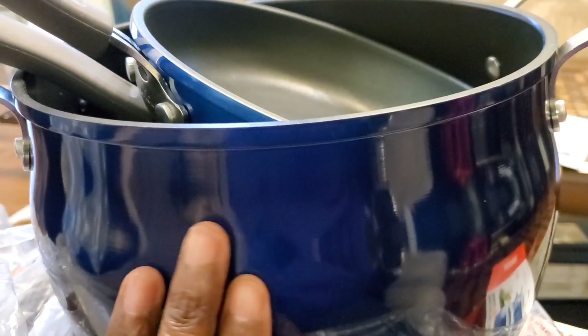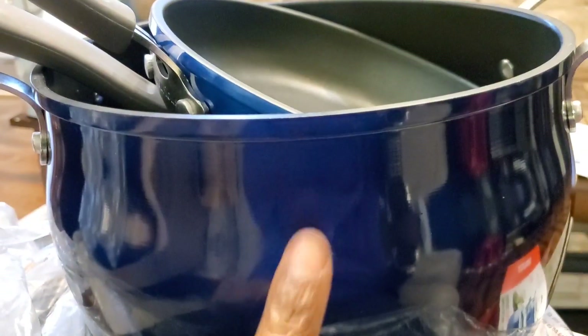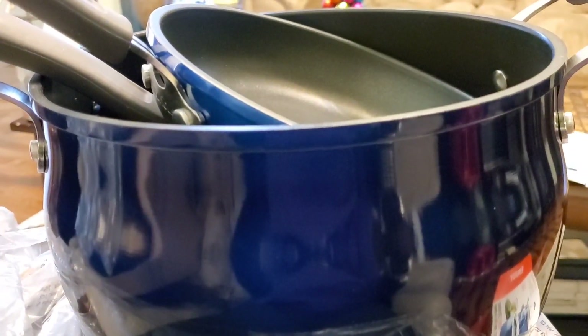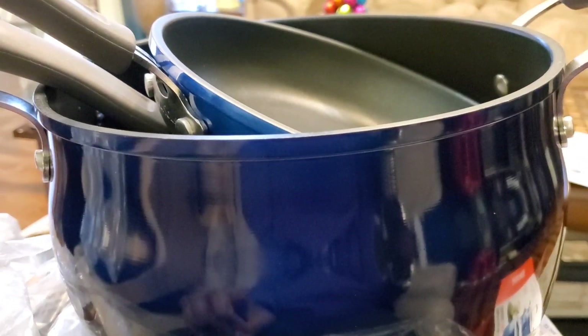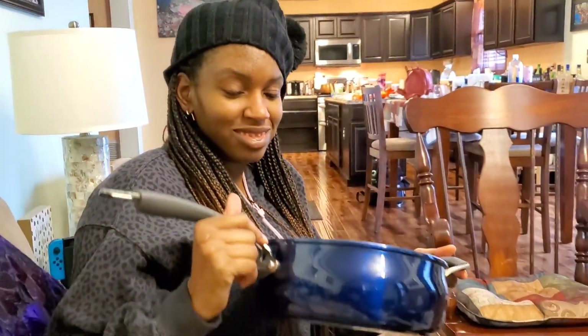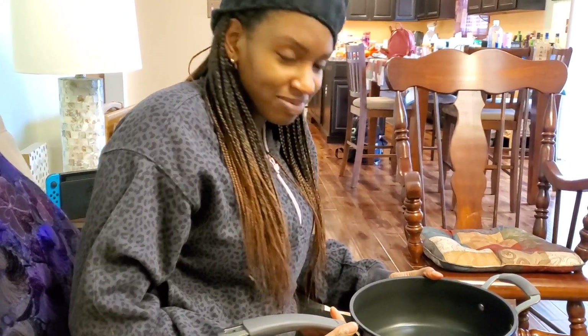The shine stays on the pot. These are gorgeous — I saw red, blue, and the color I have is copper. There's one other color — I think it was green, but I didn't want to go with the green. My daughter is pleased with her pots; she doesn't want me to send them back. But I may have to do something, because it's wrong to receive used pots at the price we paid.